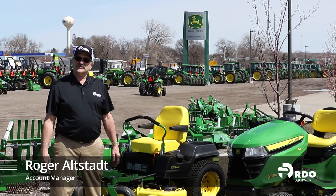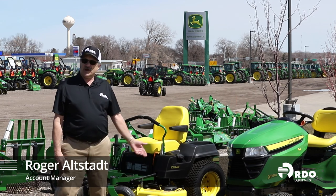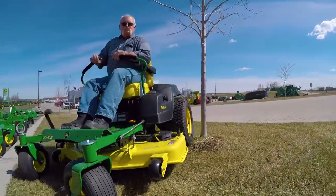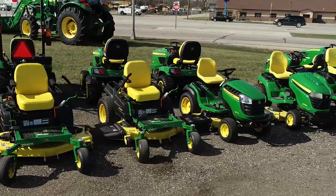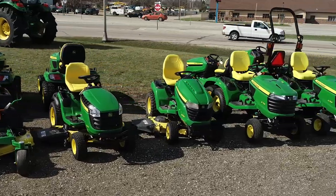Hi, I'm Roger Alstead from RDO Equipment Company. John Deere lawn tractors or riding lawn mowers, ZTRs or zero turning radius mowers, are great and very dependable for your landscape and lawn work. Each machine has its own features, and I want to help you decide which is best for you — riding lawn tractors or ZTR.